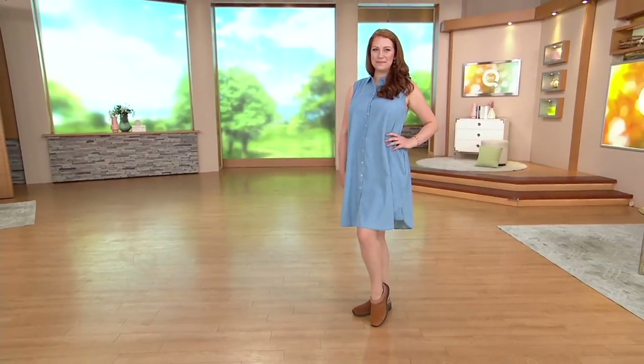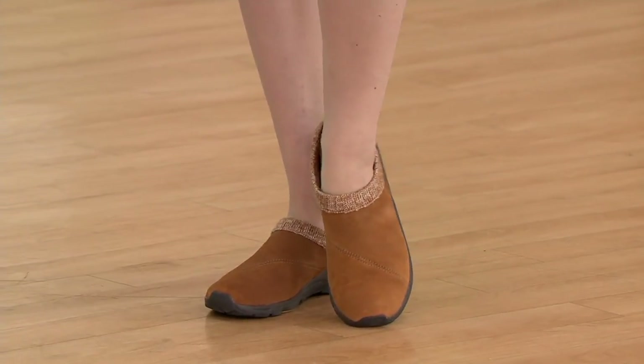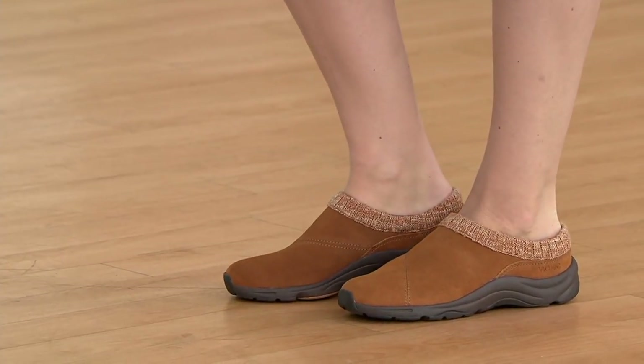This is definitely going to give you a sneaker-like fit and feel, but in a slip-on. It's water-resistant suede upper, and you have that really cozy knit collar — like a little knit sweater for your feet.